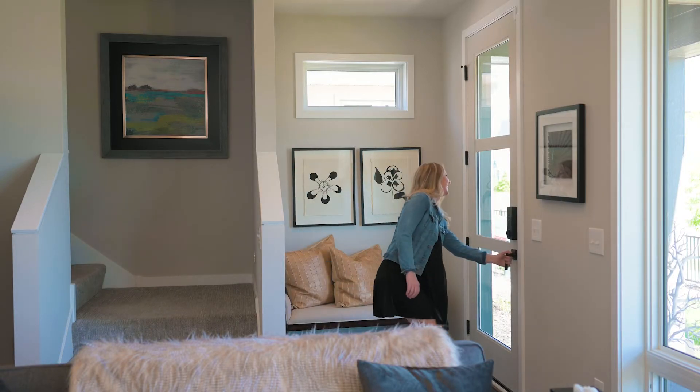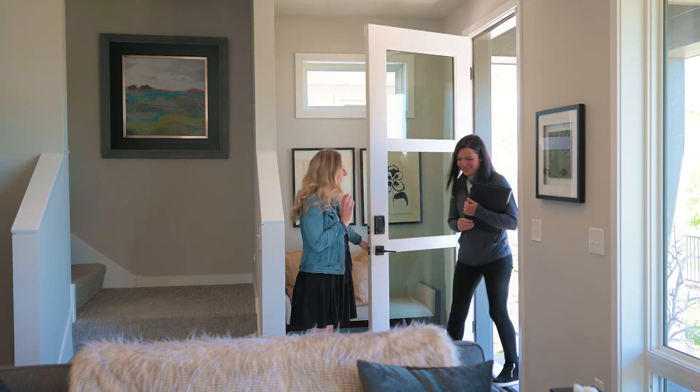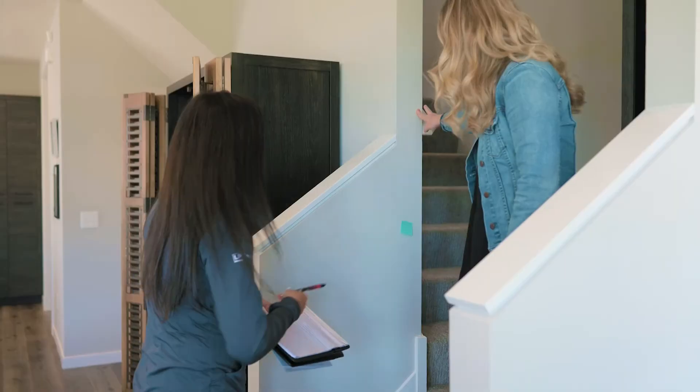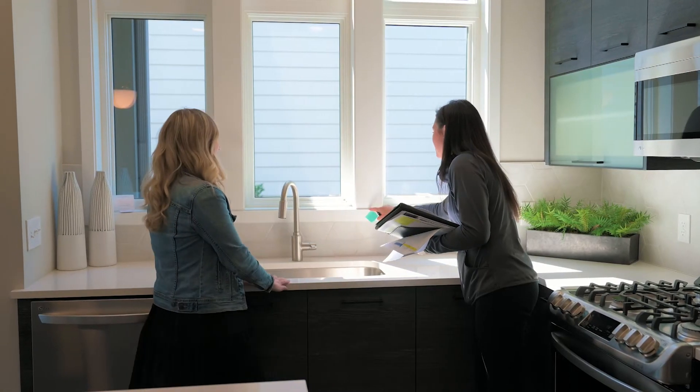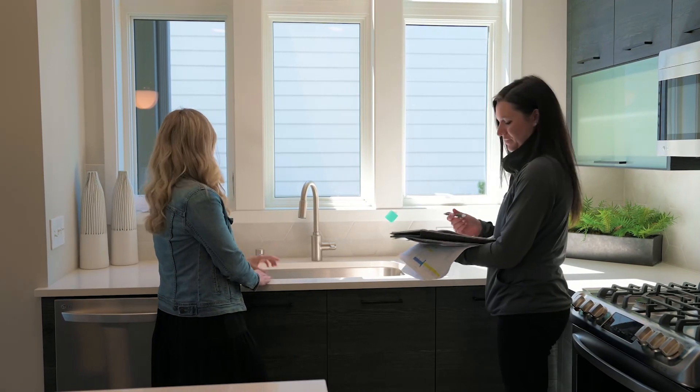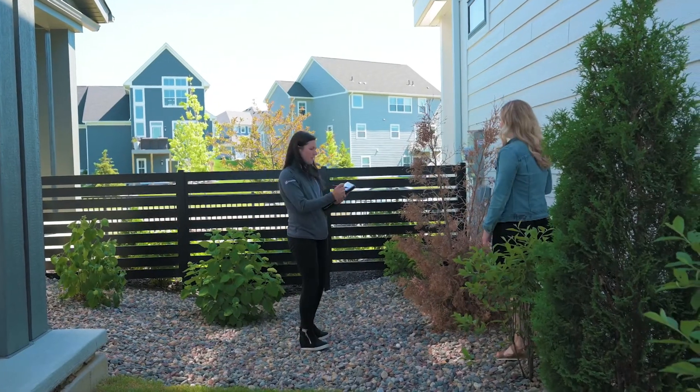11 months after your closing, a member of the customer care team will schedule your 11-month customer care review. The purpose of this walkthrough is to review your home and make note of any items that need to be addressed before the one-year workmanship warranty expires. Thank you for choosing RT Urban Homes.